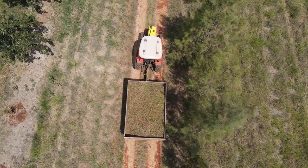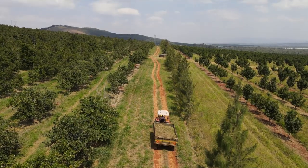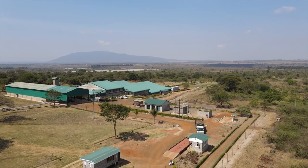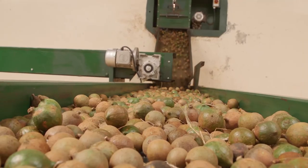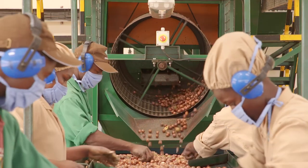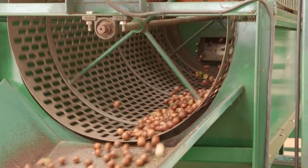Once the trailers are loaded, they go to the factory or the de-husking facility where we do the de-husking. De-husking is removing the husk to leave you the nut. After de-husking, the nut is dried at the facility to a moisture of around 10%.